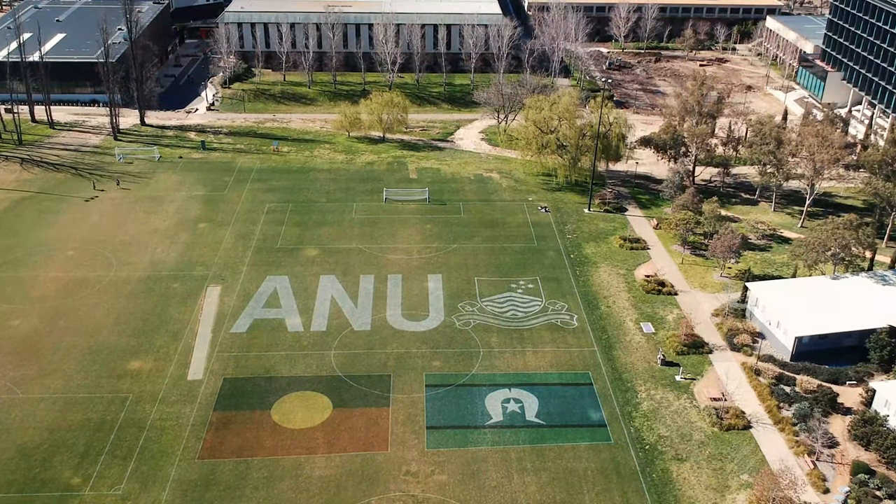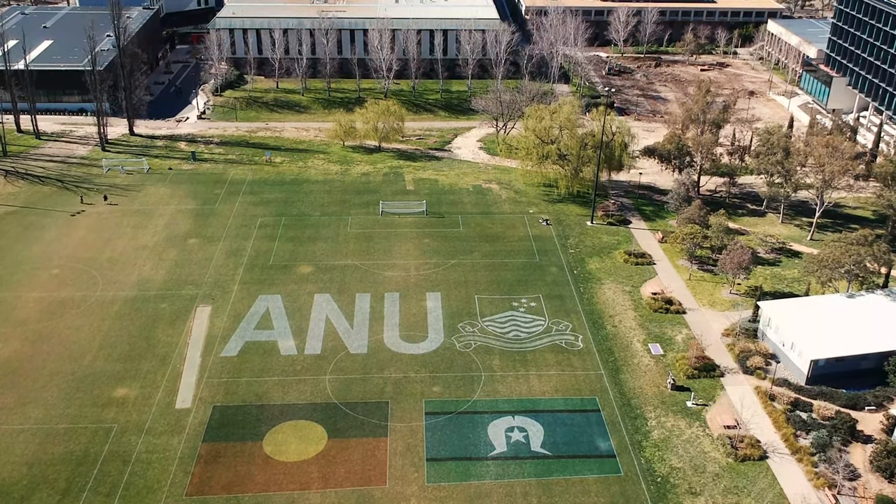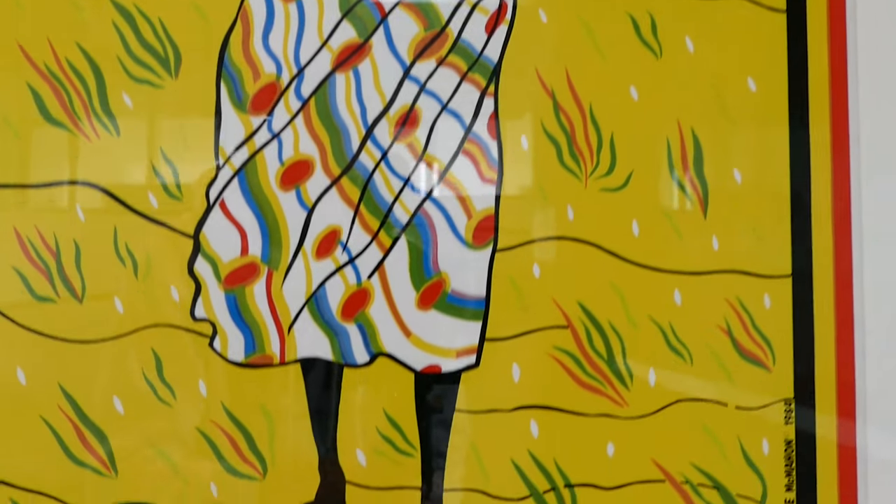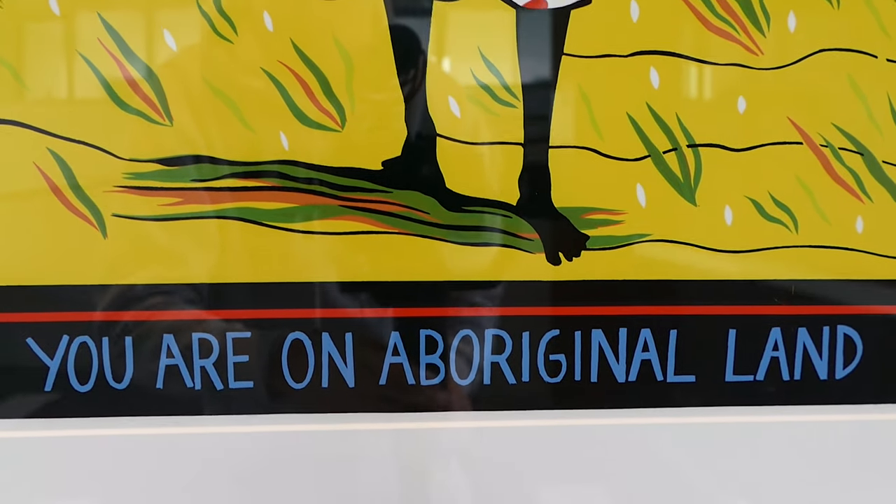This room also contains many different artworks from Aboriginal and Torres Strait Islanders. As Australia's National Law School, we have a responsibility to educate, provoke and document Australia's troubled legal history with its Indigenous population. These artworks, as well as the way we engage with these issues in class, remind us that Australian law has a long history of forgetting, perpetuating and only very rarely addressing these issues.